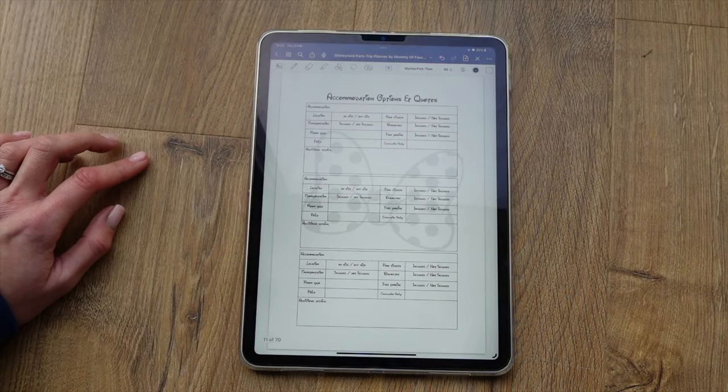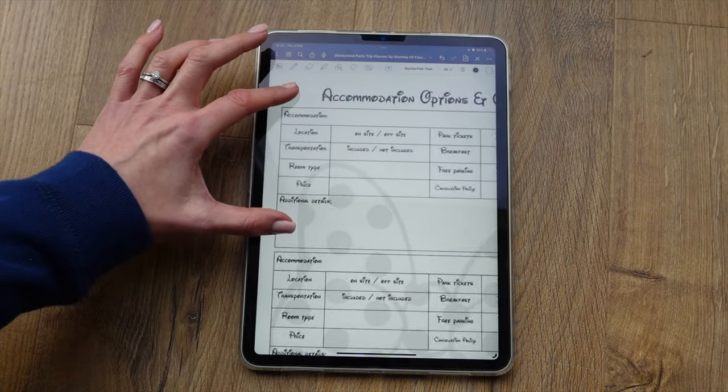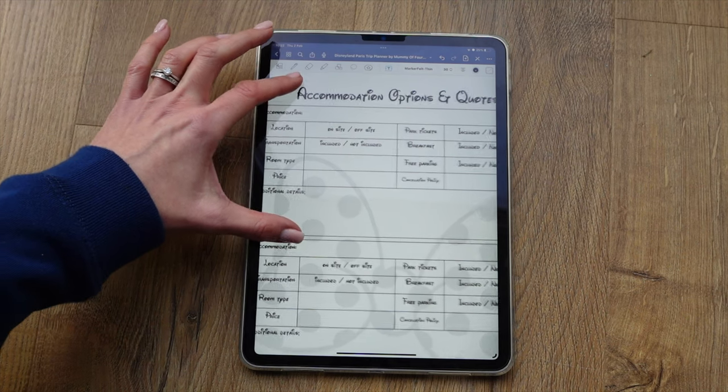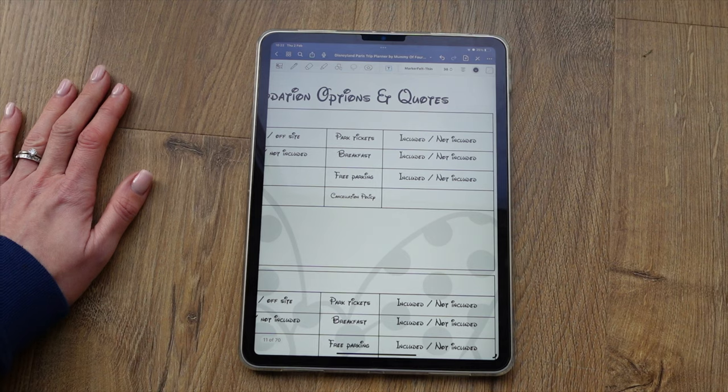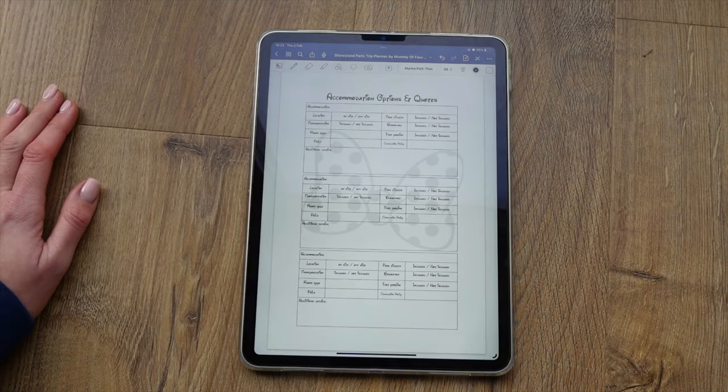There's also a space for accommodation options and quotations for different choices. You can note the title of the accommodation, whether it's on or off site, whether park tickets are included, whether transportation is included, whether breakfast is included, and whether there's free parking. You can make these notes as you look around, so you have all the information there to make your decision about what you're actually going to book.